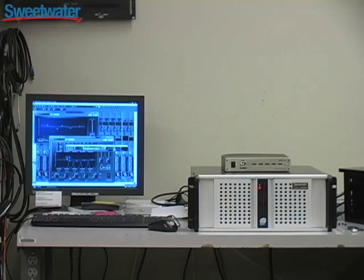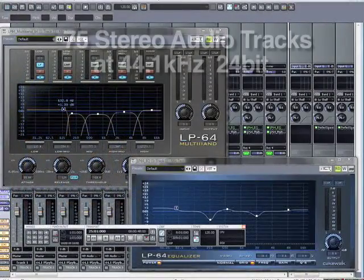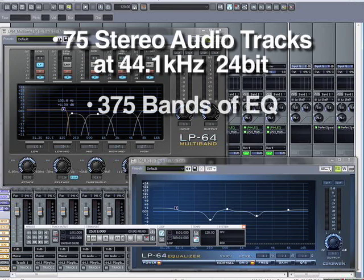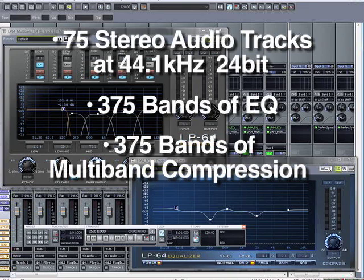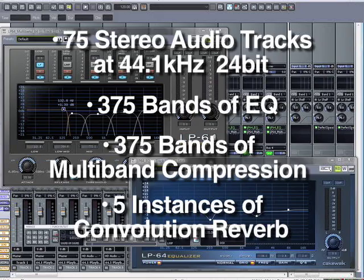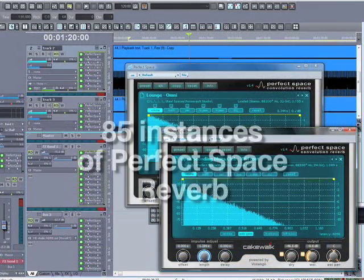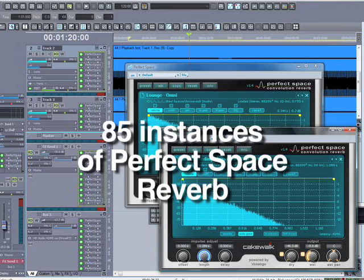As far as processing, we set up the RAC XT with a typical mix situation in Cakewalk Sonar software. We were running 75 stereo audio tracks at 44.1 kHz 24-bit resolution, and we were able to add 375 bands of EQ and 375 bands of multiband compression to the session, and in addition to that, we had five instances of convolution reverb instantiated. Speaking of convolution reverb, we were able to add 85 instances of Cakewalk's Perfect Space reverb, and in fact, we still had headroom available at that point.